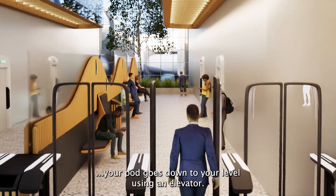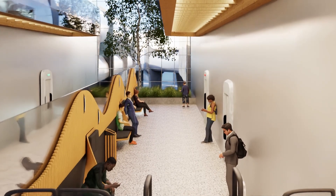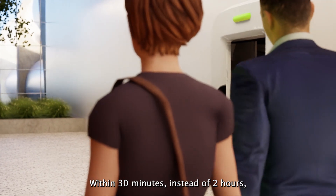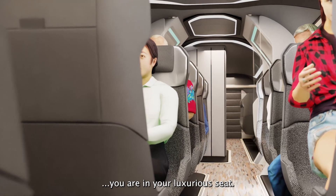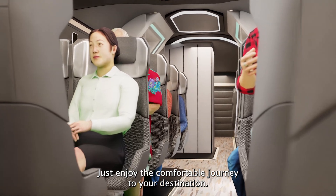While you're waiting at the gate, your pod goes down to your level using an elevator. Within 30 minutes instead of two hours, you are in your luxurious seat. Just enjoy the comfortable journey to your destination.